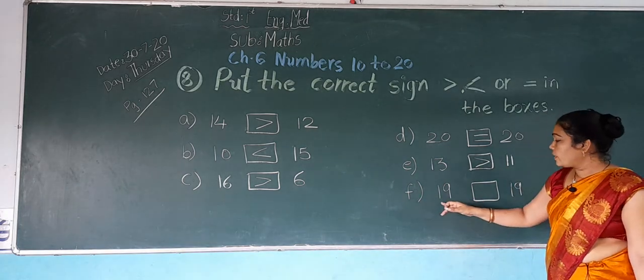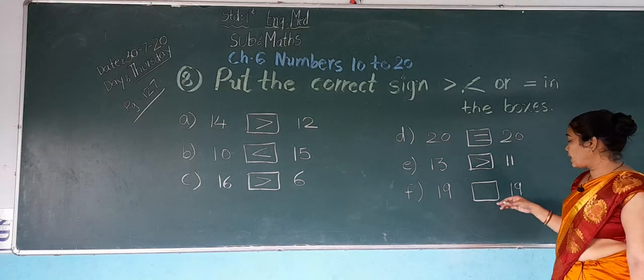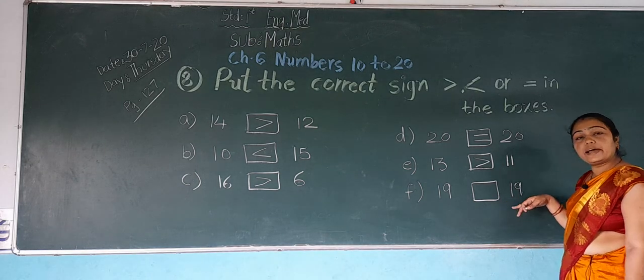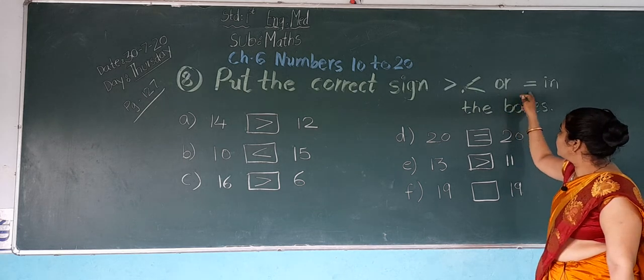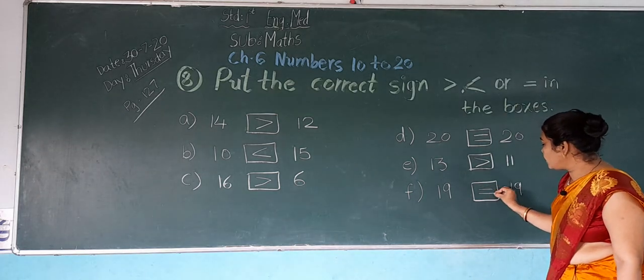Now F: which number is this? 19. And this? 19. These both numbers are the same. So which sign do we put? Equal to. Same number, so we put equal to.